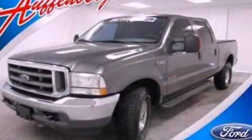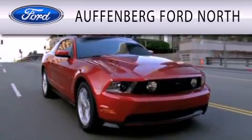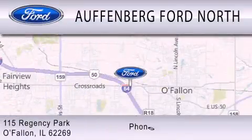We invite you to contact us today to learn more about this vehicle. Offenburg Ford North is dedicated to doing everything possible to ensure that the experience you have selecting your next vehicle is as pleasant as possible. We are located at 115 Regency Park in O'Fallon.